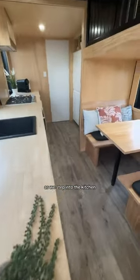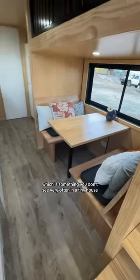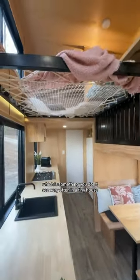As we step into the kitchen, one thing that I especially like is that they've also created a dedicated dining area, which is something you don't see very often in a tiny house.